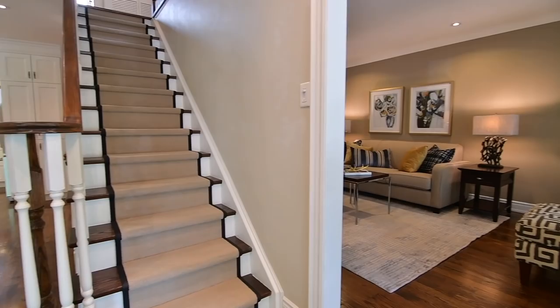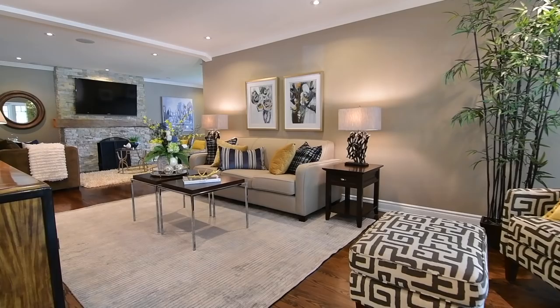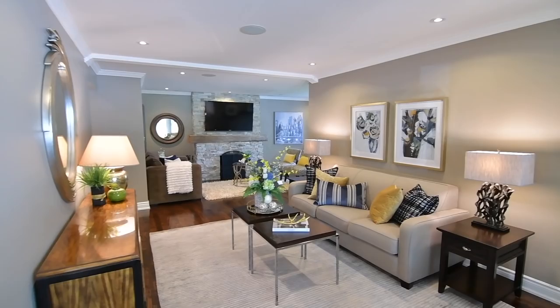To the right is a formal living room filled with light through a west-facing bay window, which is open to a family room warmed by a fireplace with stacked stone cladding.